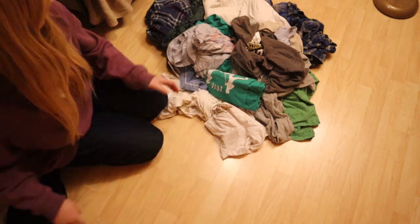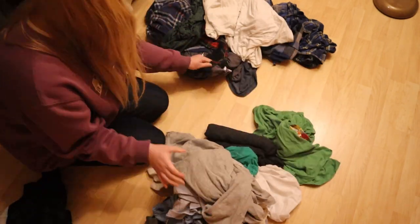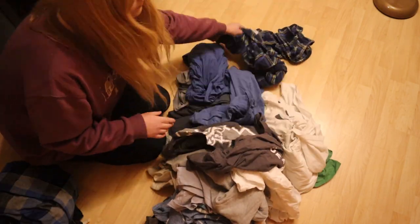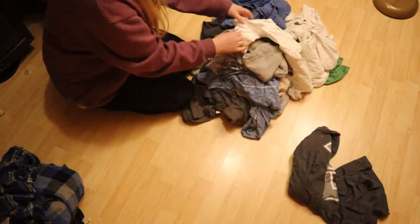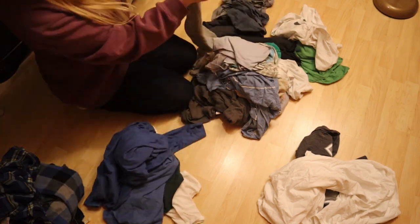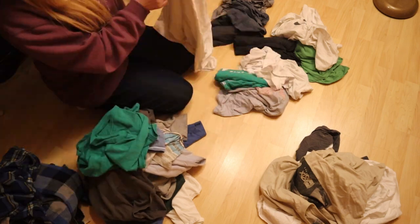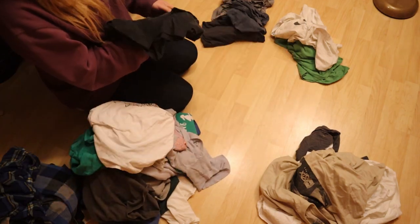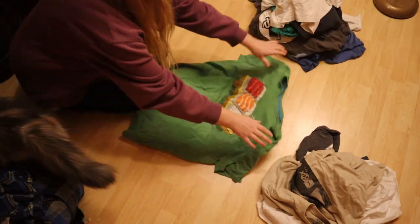To explain my declutter process: I'm first starting with his pajamas. He doesn't have specific matching pairs so I'm just going to sort them into piles of shirts versus bottoms. Once those are all sorted I'm going to take his shirts first and holding them up to him, he's going to say keep or declutter. I'm putting the ones to give away on the right side of the screen and the keeps on the left.